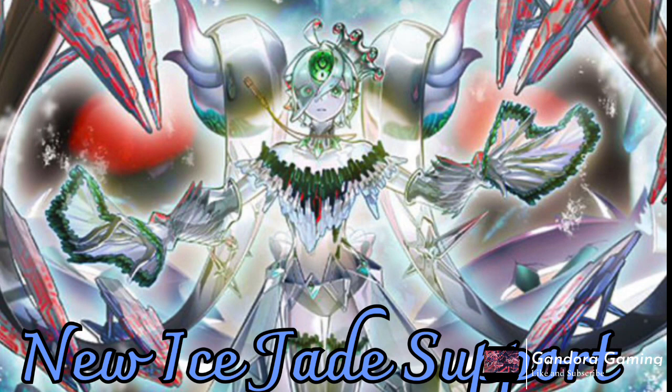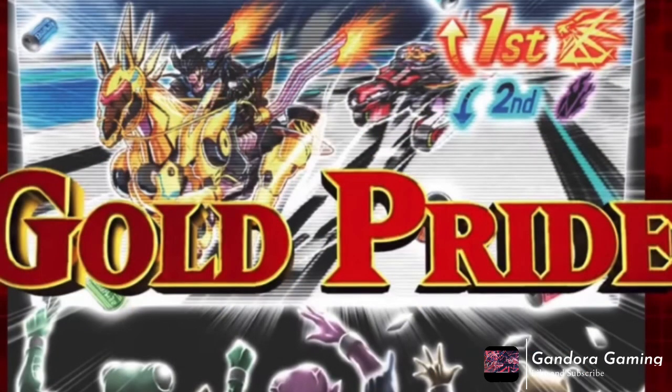Ice Jade may have a win condition now! This new Synchro is actually kind of nutty for the archetype. If you don't know about Ice Jade, they already have a floodgate that was given out way back in Dimension Force, and pairing this Synchro with that floodgate is actually kind of sick. Is it broken? I don't think so, but it definitely puts Ice Jade in rogue contention.